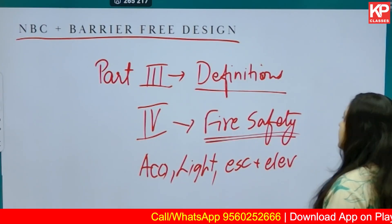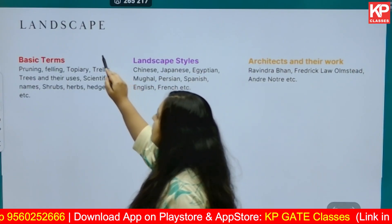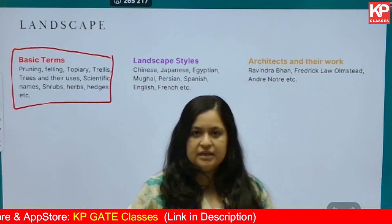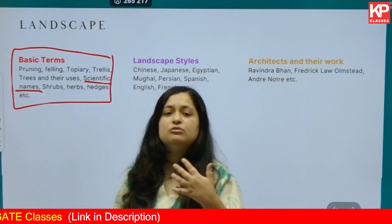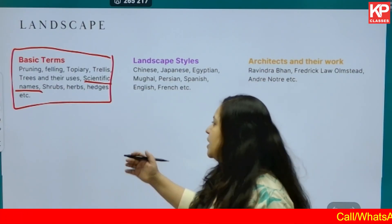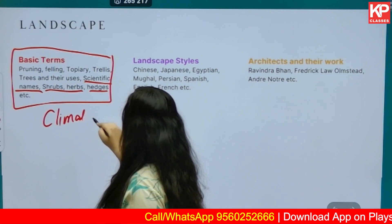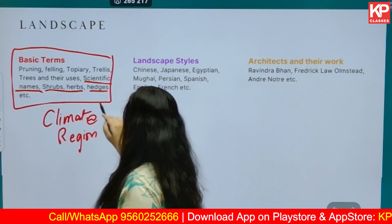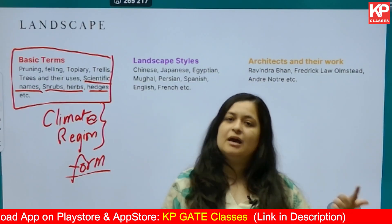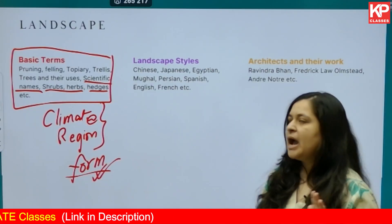Last but one is landscape. Not everything has to be studied here. Dedicate time to understand basic terms — for example, pruning, topiary, and mulching. Scientific names of famous trees, shrubs, and herbs are usually asked in competitive exams. Also study what hedges, shrubs, and herbs are. Based on climate or region, study which types of trees are found where. Also study the form of trees — columnar, round, cylindrical — as questions are usually asked from this topic.